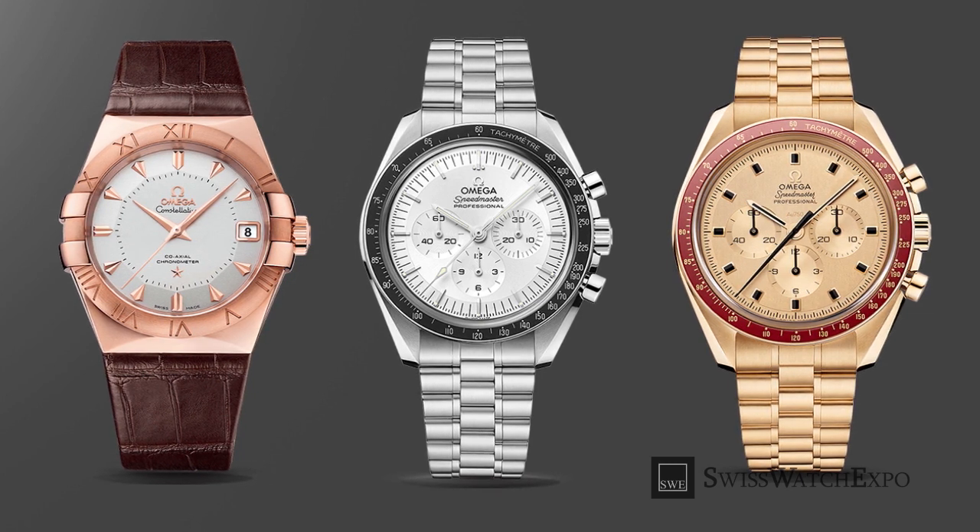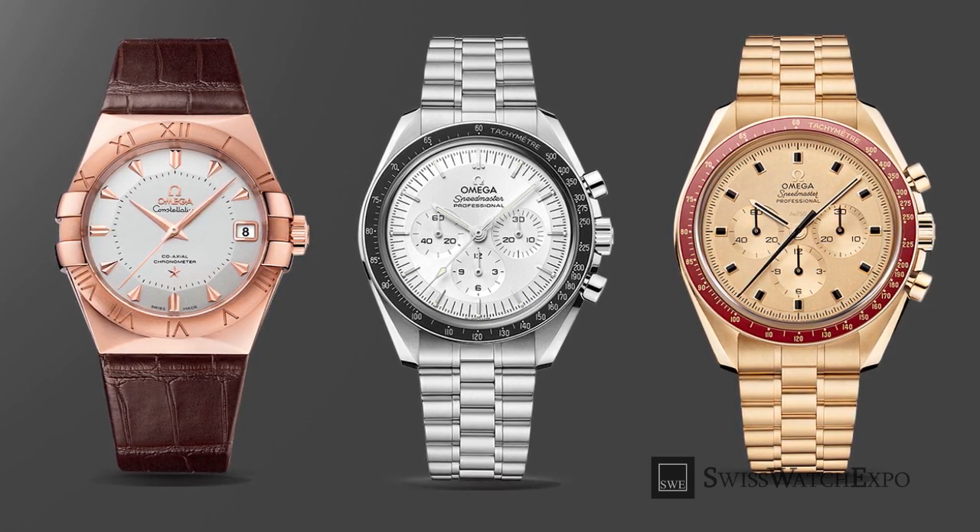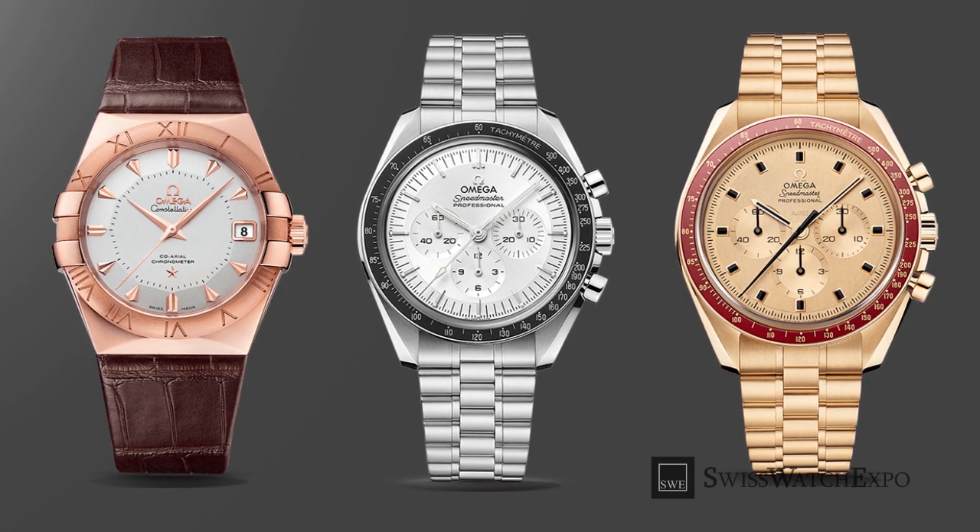With outstanding durability and refreshing hues, Omega's constellation of metals are the perfect alchemy of beauty and longevity.